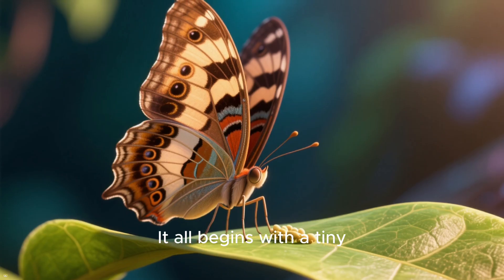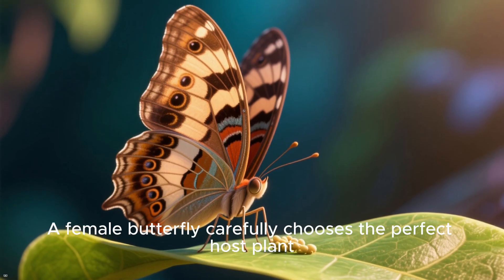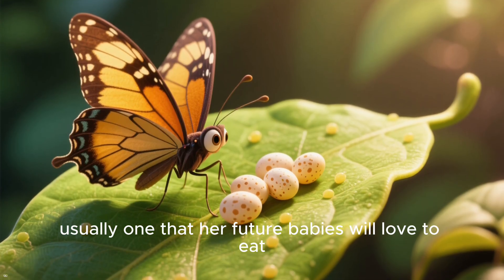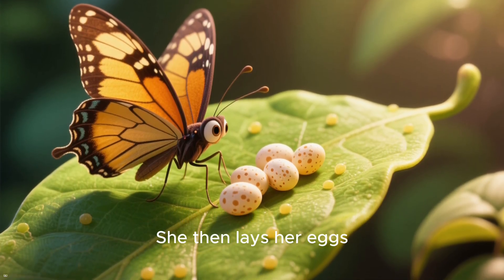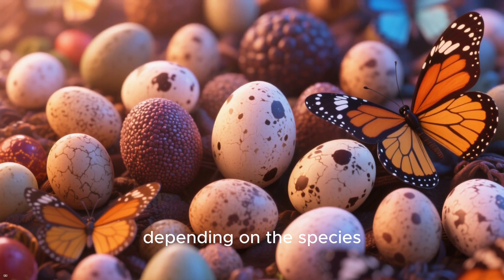It all begins with a tiny, often overlooked stage: the egg. A female butterfly carefully chooses the perfect host plant, usually one that her future babies will love to eat. She then lays her eggs, which can be round, oval, or even ribbed, depending on the species.